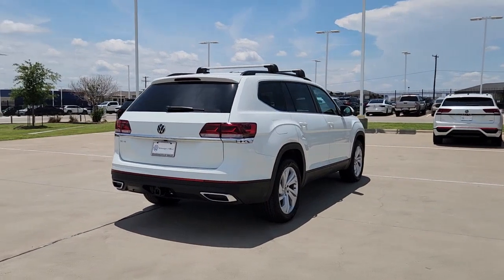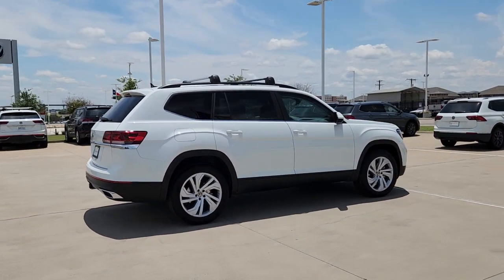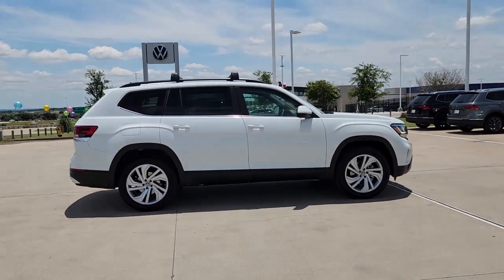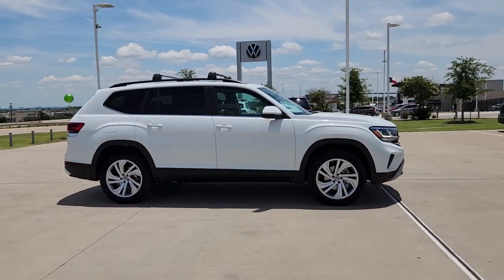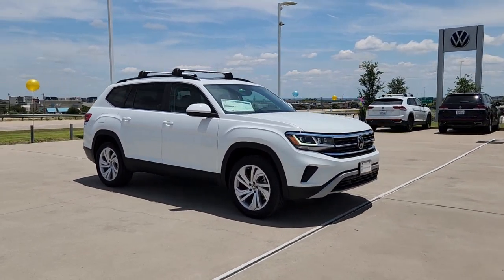These are just some of the great options this vehicle comes with: panoramic roof, keyless entry, satellite radio, heated mirrors, power liftgate, fog lamps, power driver's seat, alarm, heated front seat, rear AC.